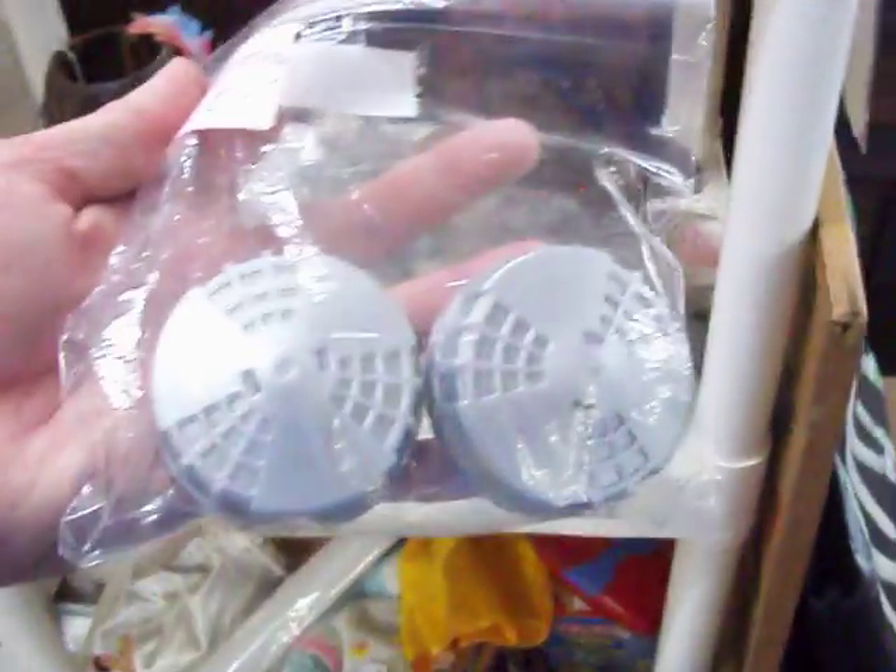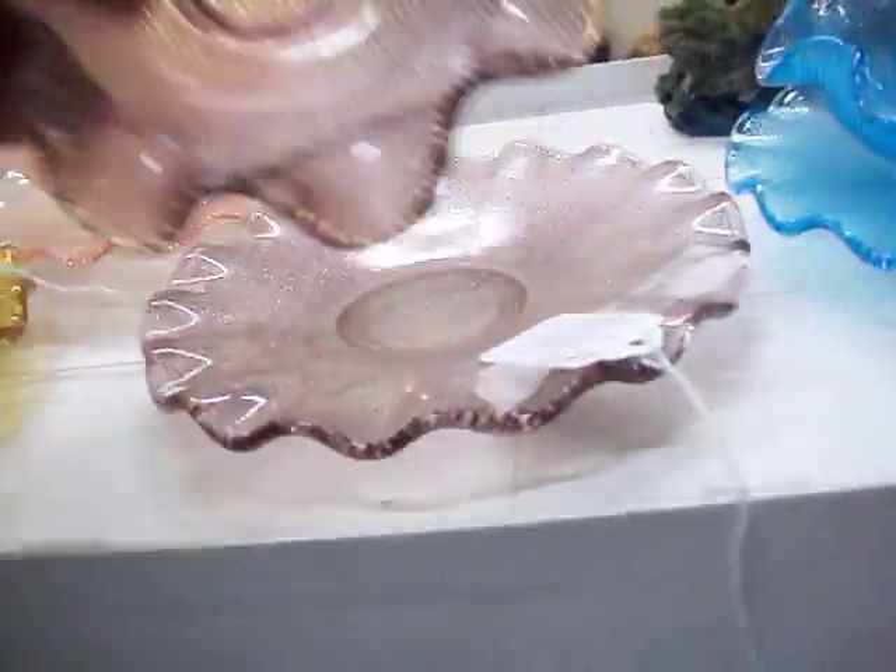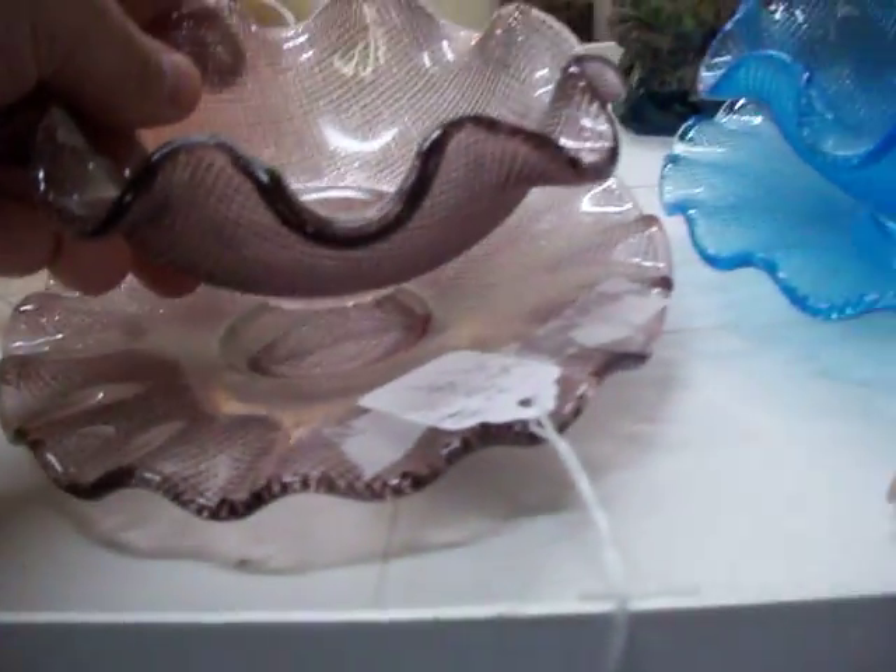Got these little air fresheners, two for $1.50. Got a real nice smell to them. Got some little glassware pieces and other decorative items. Got these two-piece sets — they're in real good shape, not chipped or cracked or anything. $15 a set on those, four different colors.